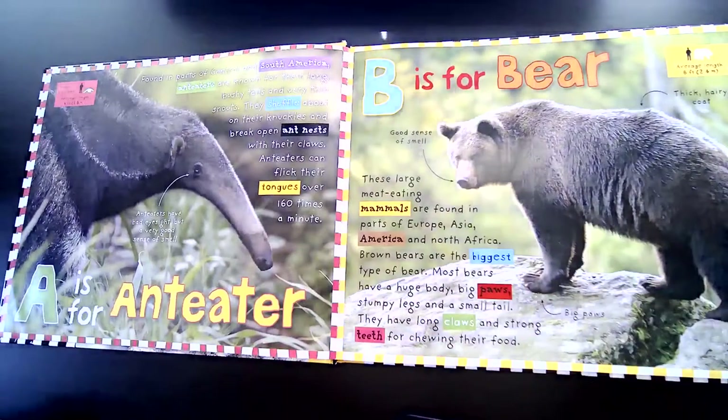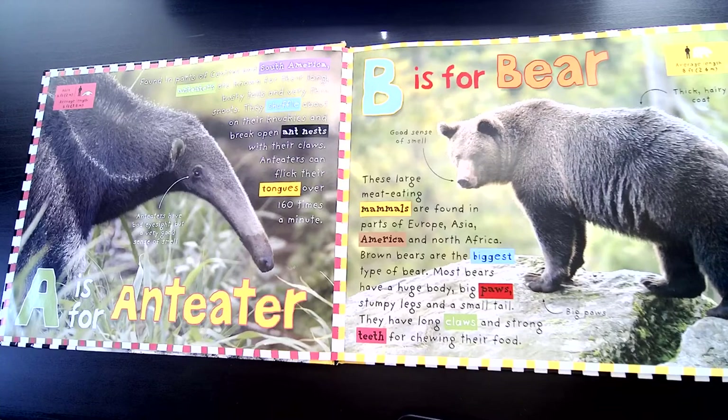A is for Anteater. Found in parts of Central and South America, anteaters are known for their long bushy tails and very thin snouts. They shuffle about on their knuckles and break open ant nests with their claws. Anteaters can flick their tongues over 160 times a minute.